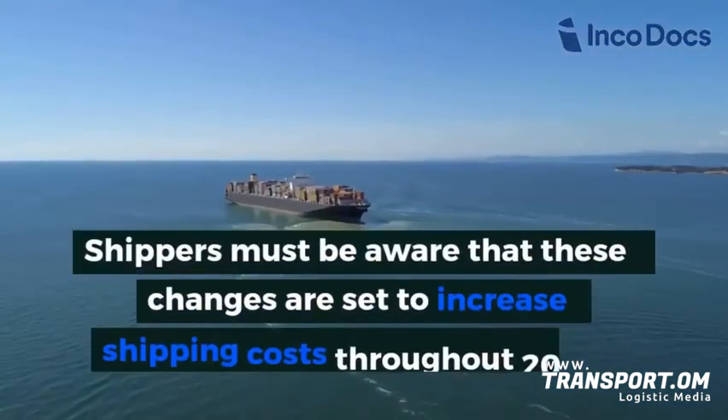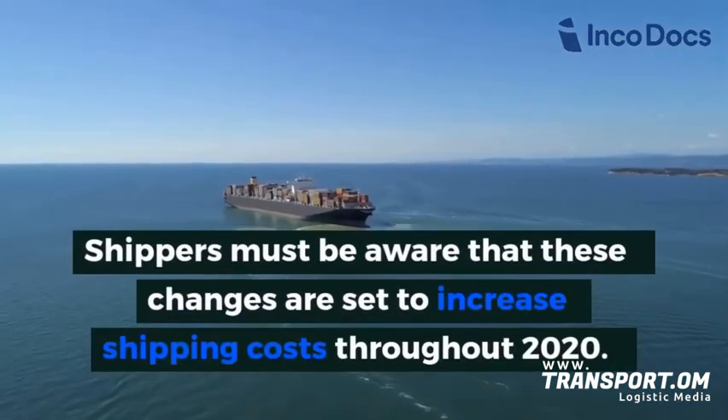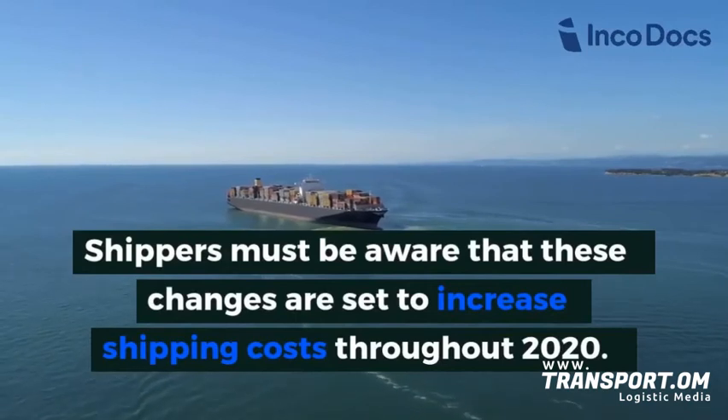Shippers must be aware that these changes are set to increase shipping costs throughout 2020 and in the coming years.